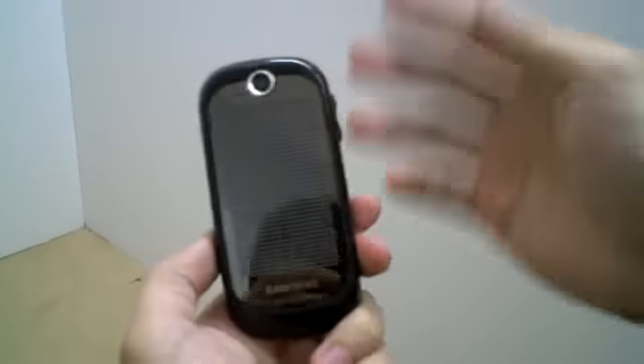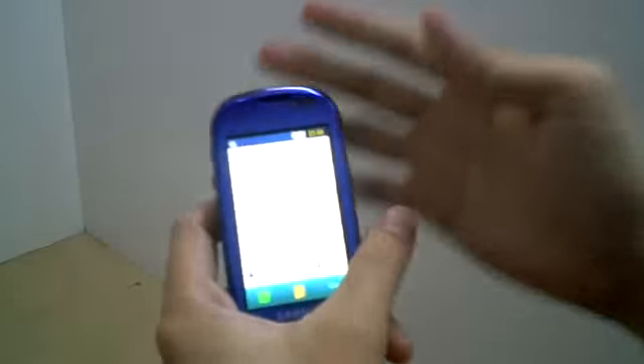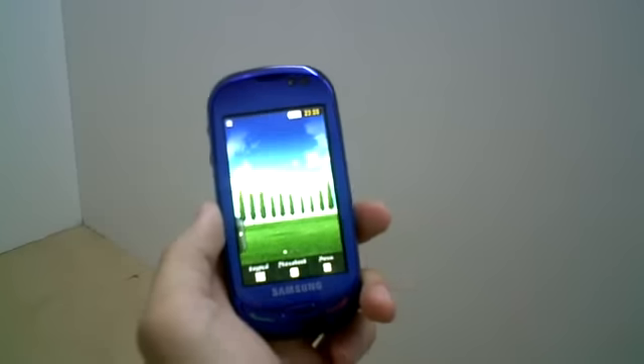As you can see, the solar panels are found at the back of the phone. According to Samsung, one hour of this phone in the sun, you'll get 10 minutes of talk time and 2 days of standby time.